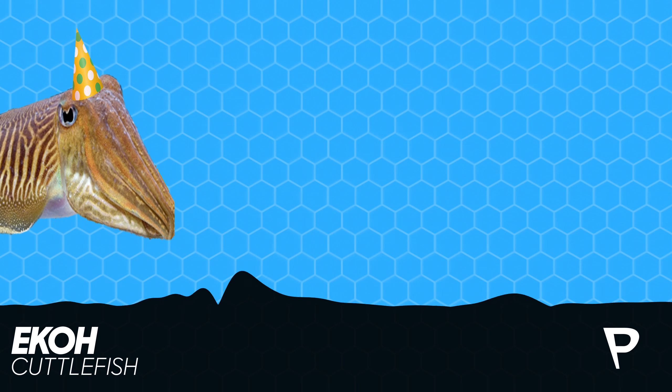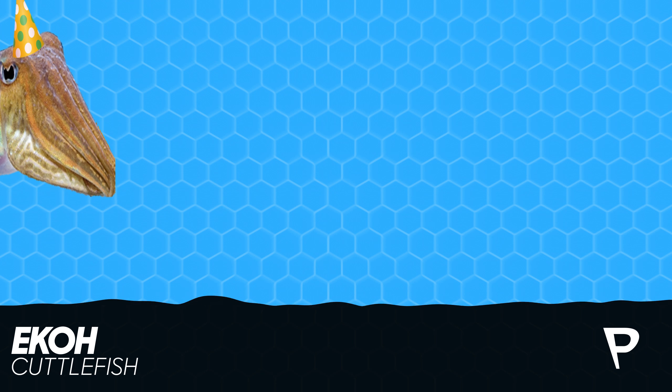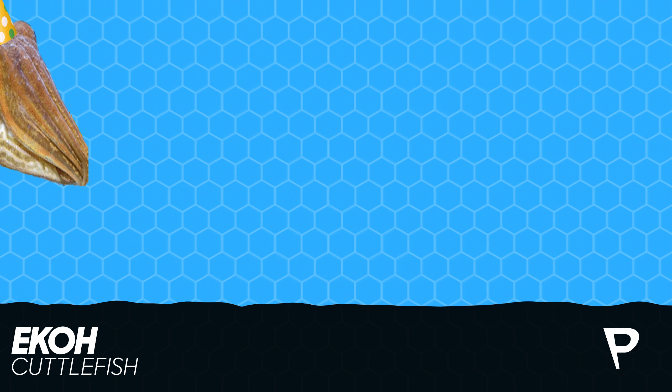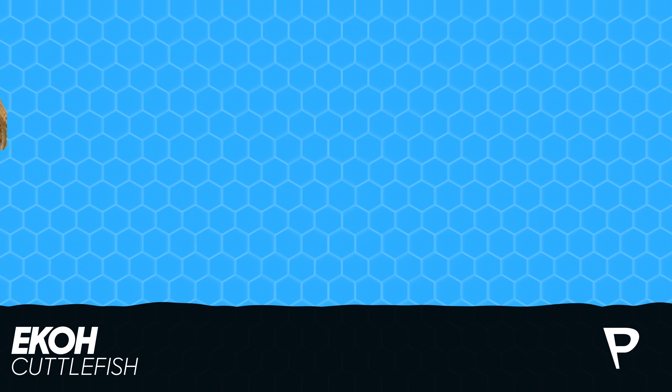In fact, it still has a specialized shell, but on its inside, which is used for buoyancy, and is called the cuttlebone. People for a long time have used this shell to carve casts for metal jewelry.